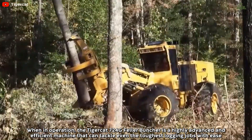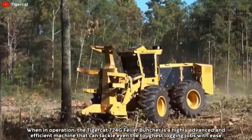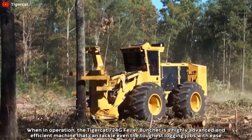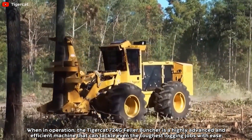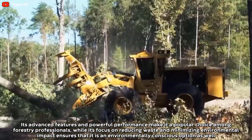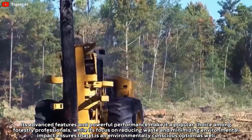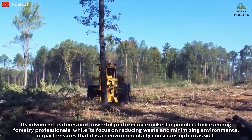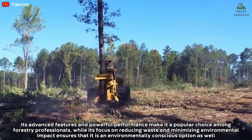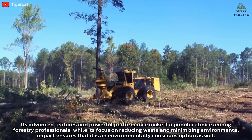The Tigercat 724G Feller Buncher is a highly advanced and efficient machine that can tackle even the toughest logging jobs with ease. Its advanced features and powerful performance make it a popular choice among forestry professionals, while its focus on reducing waste and minimizing environmental impact ensures that it is an environmentally conscious option as well.